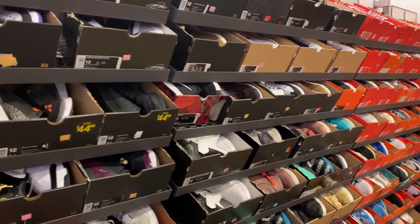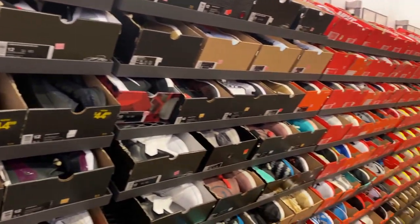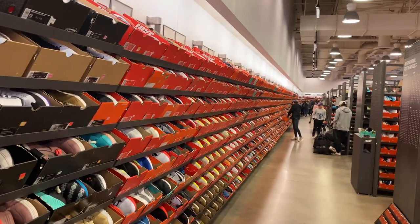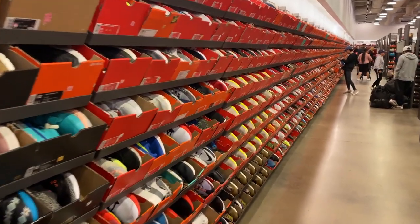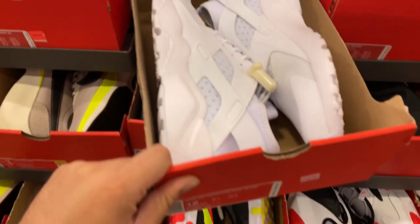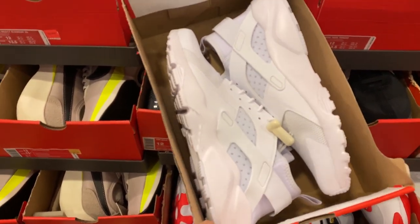I'm not going to look at everything — they pretty much have everything from size 11 to 12, all the way over there. More Moon Racers. These Air Huarache Ultras, white on white, $64 minus 20% — looks nice for the summer.